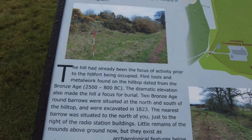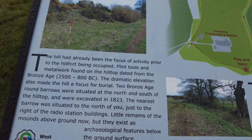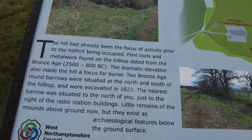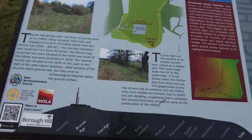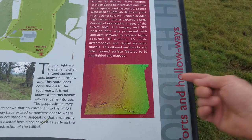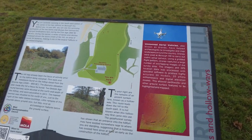The dramatic elevation also made the hill a focus for burial. Two Bronze Age round barrows were situated at the north and south of the hilltop and were excavated in 1823. The nearest barrow was situated to the north, just to the right of the radio station buildings - little remains of the mounds above ground now, but they exist as archaeological features below the surface. There's also something called LiDAR on this board - it's a tool archaeologists use nowadays. I'll put a link in the description to MOLA and CLASP's work here, which has been invaluable for research on this site.